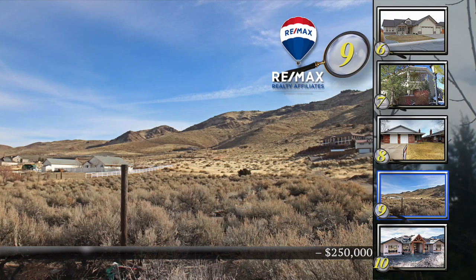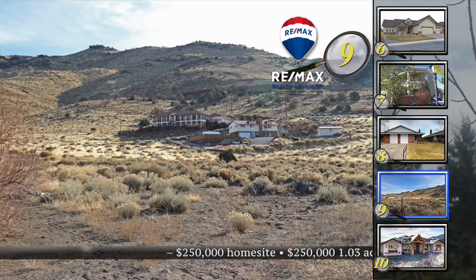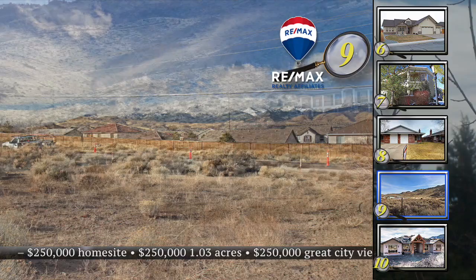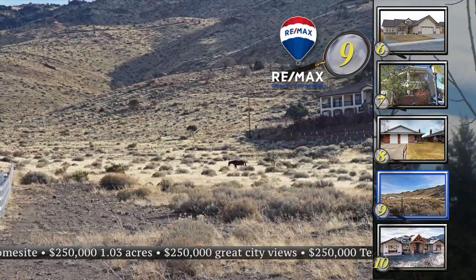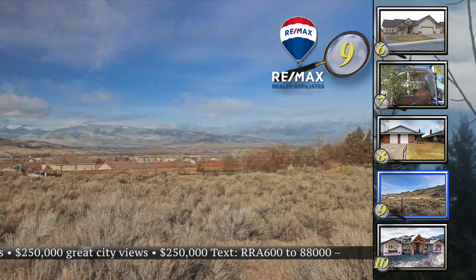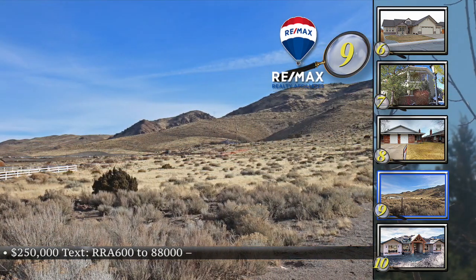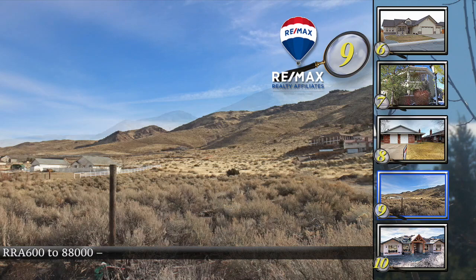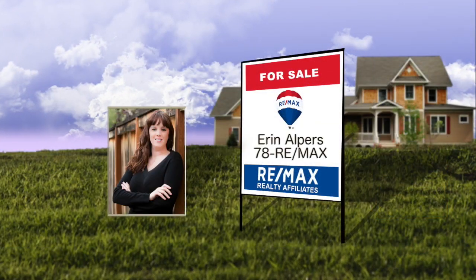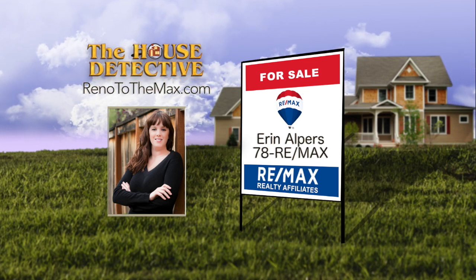In a quick-moving real estate market, there may be no better way to improve your investment than to buy land. Home number nine could be a great investment or simply the spot for your dream home. Located at the back of Damonte Ranch, well above the valley floor, this just-over-an-acre parcel has incredible views of the city, mountains, and even the high school stadium. Situated on a slight incline with elegant homes nearby. The asking price is $250,000. Call Aaron Alpers at 78RE-MAX.